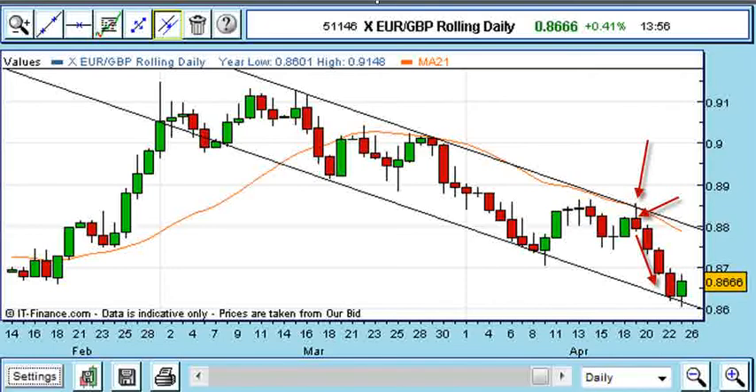As the markets grew increasingly nervous of a possible Greek default, the euro became an easy target for playground bullies. This morning Eurosterling touched £86.05, before rallying on talk that Greece would accept an IMF aid package today.